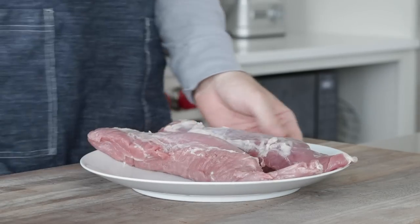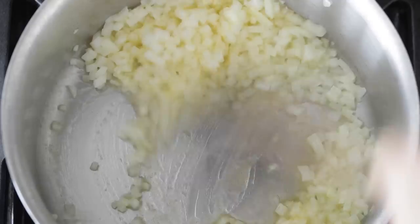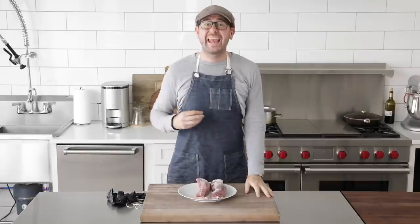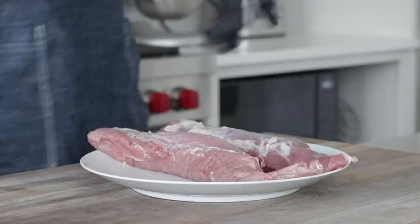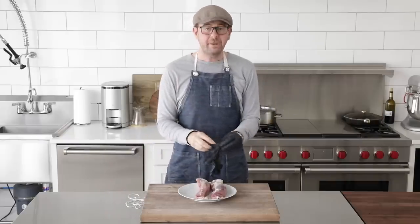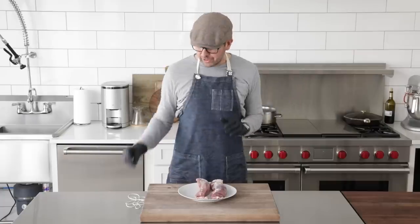I'm going to dig into my cupboard and see what else I can find to take this to the next level. I think I've got a couple easy things that most folks will have in house. Hands down, the hardest part of this recipe is going to be pulling as much flavor out as possible. We're really going to lean into these cooking techniques to do that, and dig in the cabinet to see if we can pull out any staple ingredients.